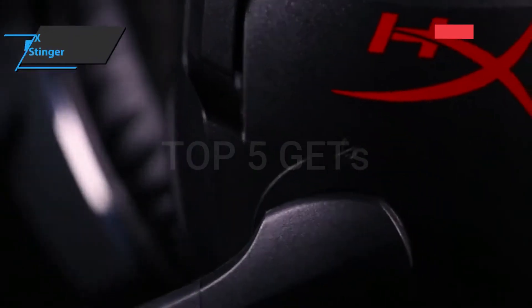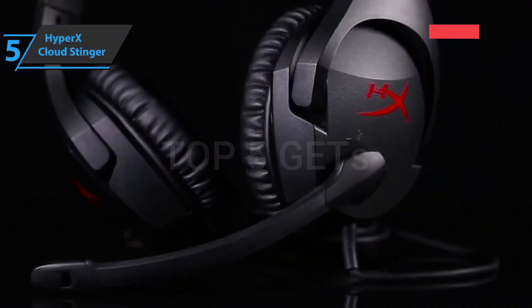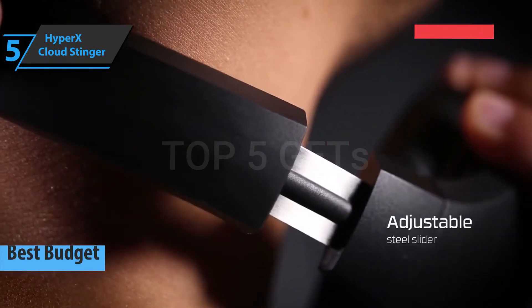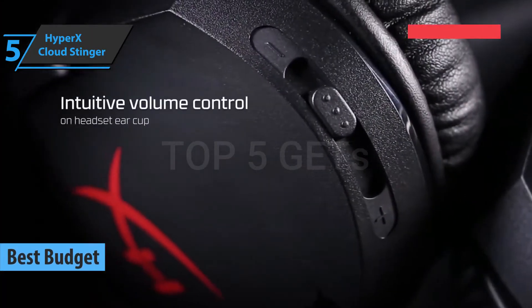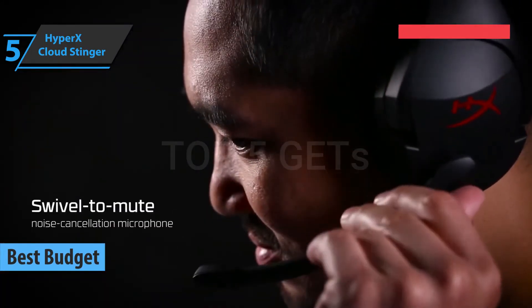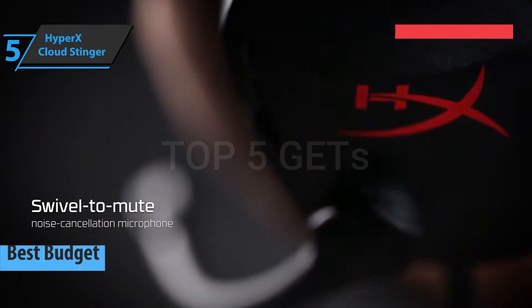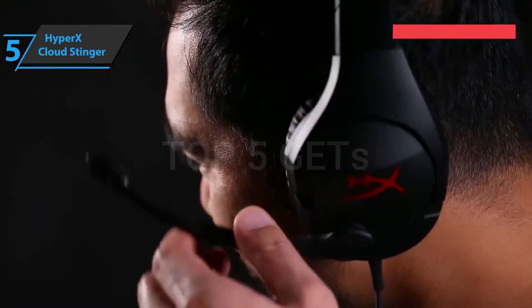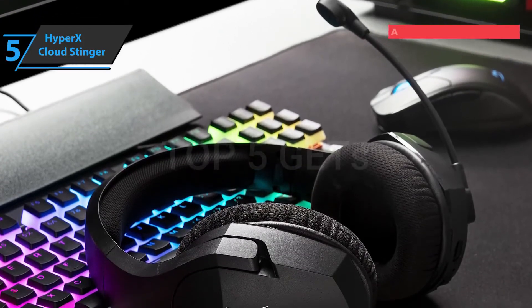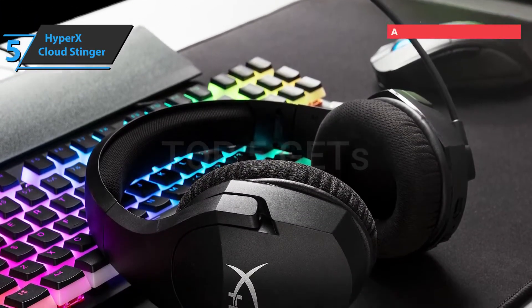If you want to save some money and still get a good product, we say check out the HyperX Cloud Stinger, also known as the best budget Xbox Series X headset available on the market in 2021. HyperX is a brand that introduced completely new standards to gaming headsets with the original Cloud model. Since then, we've started to expect that even affordable models can offer quality hi-fi sound, in addition to being optimized for gaming.